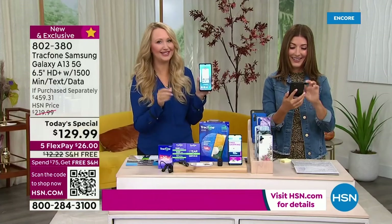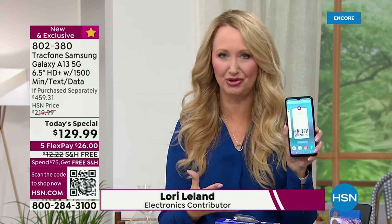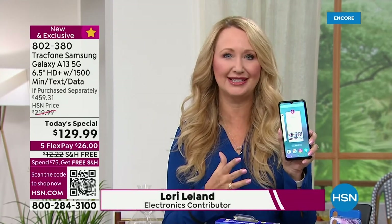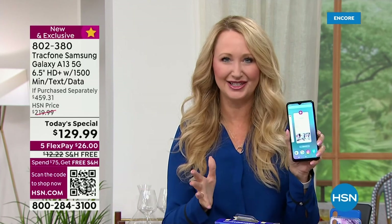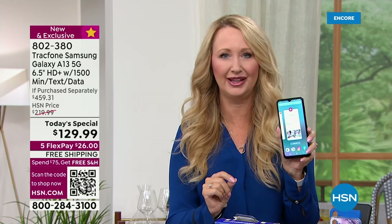It's stunningly beautiful. It is a Samsung Galaxy — the number one, top-selling brand on the planet, most aspired to own. This is the brand that everybody wants to have, and here at HSN it doesn't break the bank. And finally, for the first time ever, you're getting 5G capability.